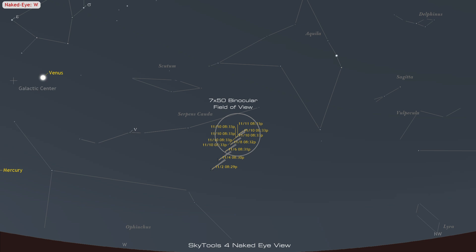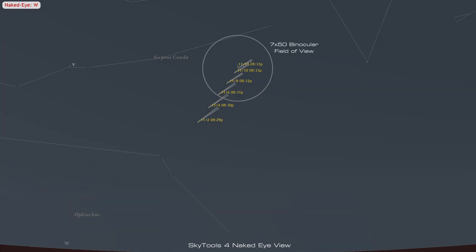As seen in the Southern Hemisphere at a suburban or country location, Tsuchinshan-ATLAS will be visible in 7x50 binoculars through the night of November 11th. After that, it will become difficult and more difficult with each passing night. By the night of the 25th, it should no longer be detectable. From a dark site, it will be easy through the night of the 8th and perceptible through November 19th, with the exception of the 15th. After the 19th it will quickly become more difficult, and after December 2nd it will no longer be visible in small telescopes even from a dark site.